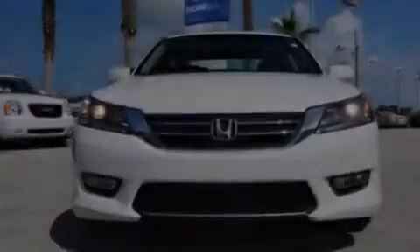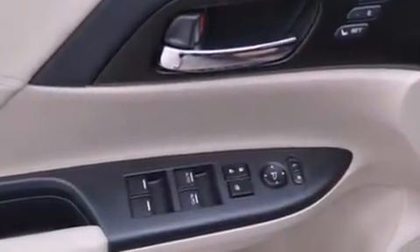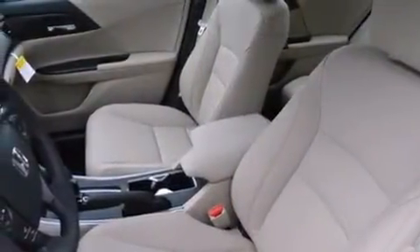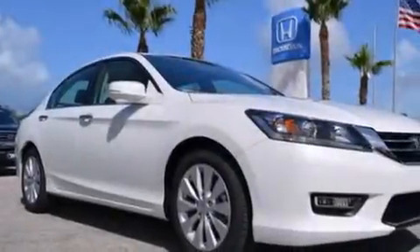The following features are also included: memory settings for the driver's seat positions, so you can recall your favorite position with the push of one button, a heated driver's seat, cruise control, an illuminated driver's side vanity mirror, and a passenger side airbag.